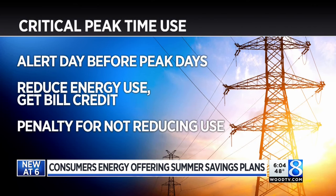The second is the Critical Peak Time Use Plan. It works the same way, but there's a penalty if you don't reduce your use. Many of us have programmable thermostats that you could program between 2 and 6 — turn your thermostat, say, up from 70 to 75.